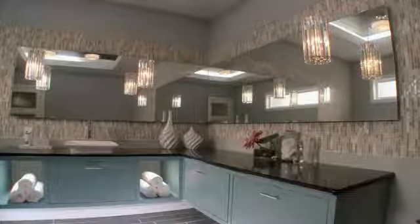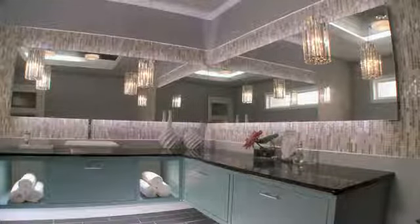Ambient or general lighting serves as the base, creating a space with workable light. Accent lighting adds depth and interest to a space, and brings out architectural details.